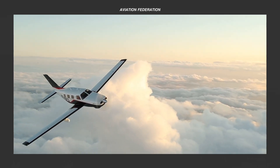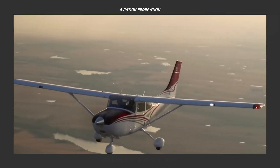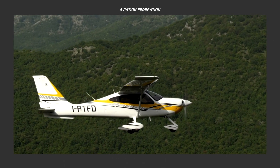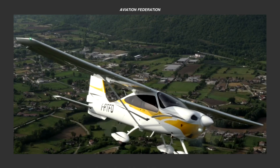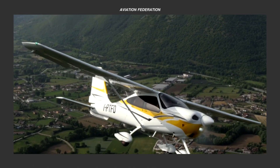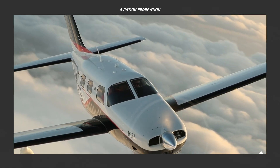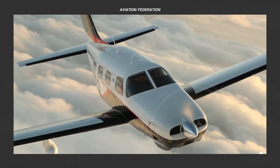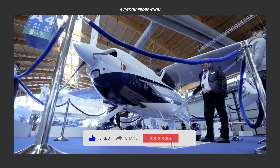In this episode, we're listing down our top contenders for the most fuel-efficient single-engine general aviation aircraft, while taking into account their burn rates together with each of their capabilities. You might just be surprised with our choice for the number one spot, so stick around until the end of the video and learn more about their specifications, performance, and current prices.